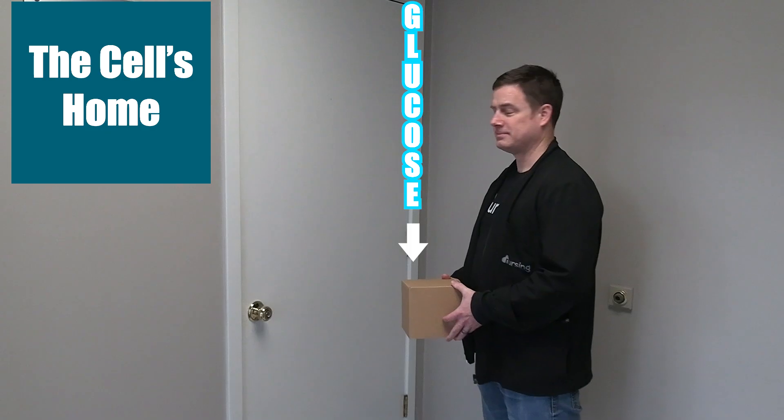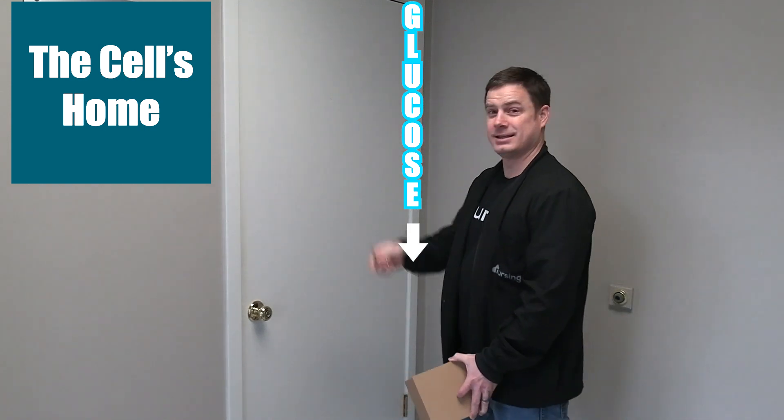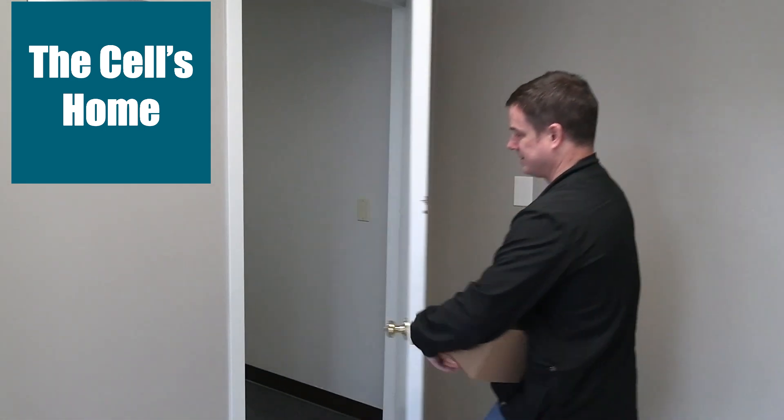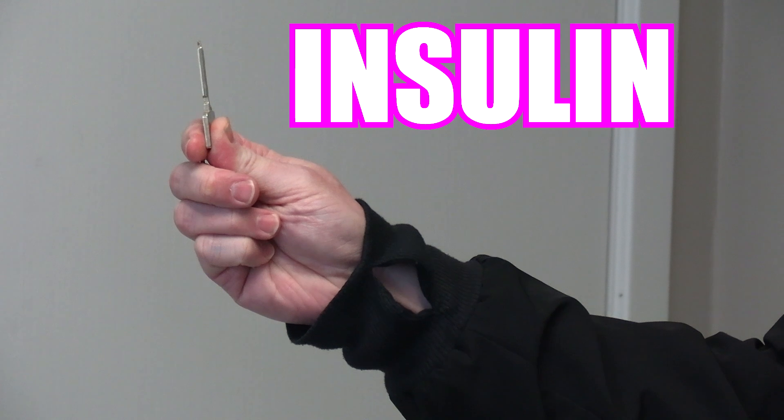The best analogy I can think of to describe insulin and its role in the body is to think of it as a key that unlocks doors. Imagine that each cell in your body is a locked house, and glucose — sugar — is a package that is delivered in the bloodstream to the house and needs to get inside. Insulin is the key that unlocks the front door, allowing glucose to leave the bloodstream and actually enter the cells. Without insulin, the package would be stuck outside, unable to deliver what is necessary for the cells to function properly.